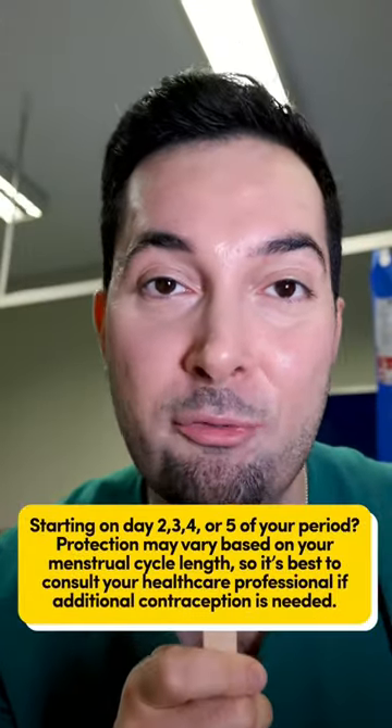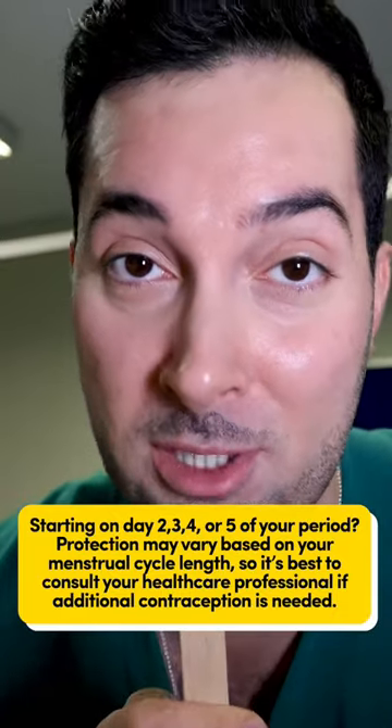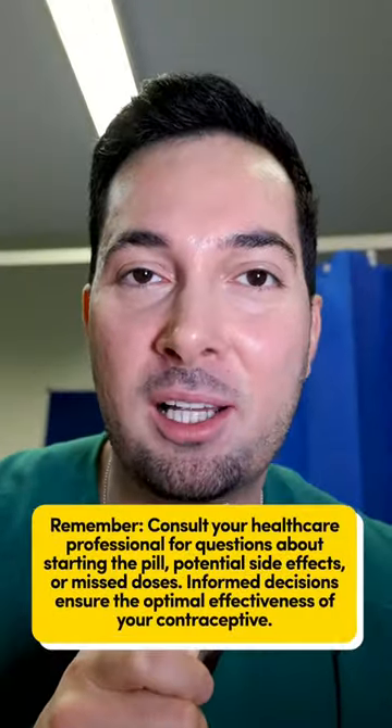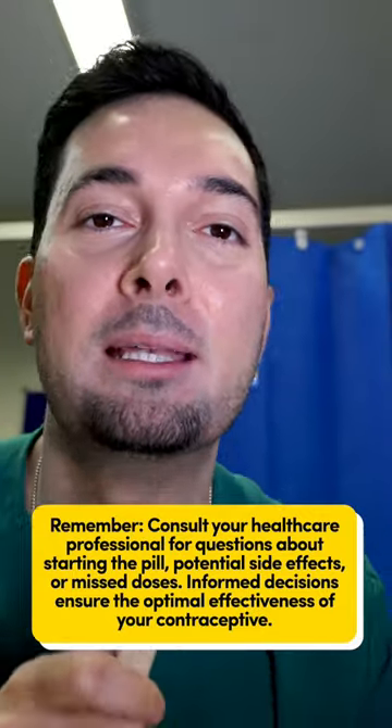Here's the thing — if you start on day two, three, four, or five of your period, protection might vary depending on the length of your menstrual cycle, so speak to your healthcare professional to check if you need extra protection. And if you start on any other day of your cycle, ensure you're using a condom for at least seven consecutive days of taking the pill.